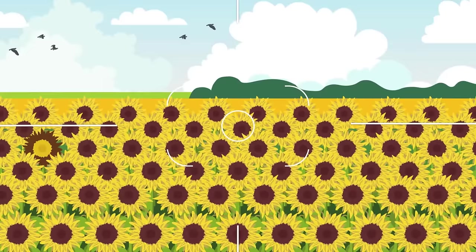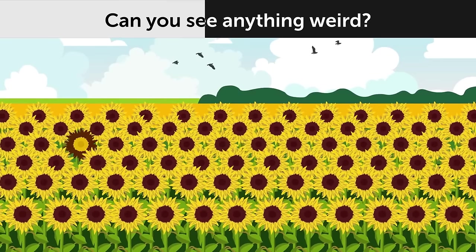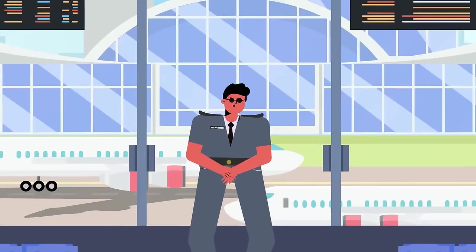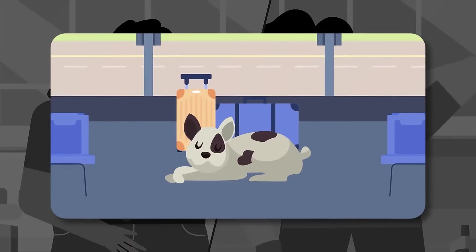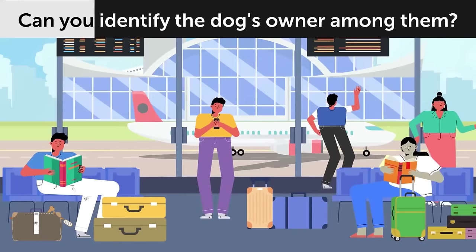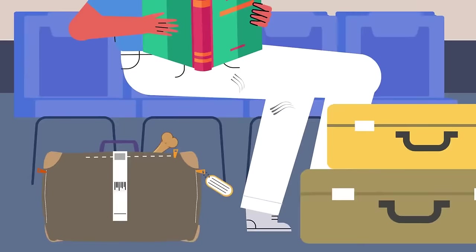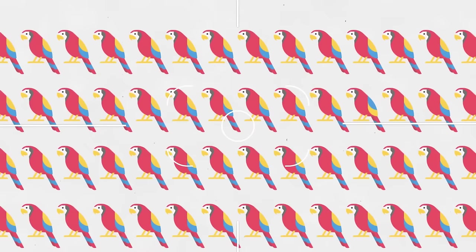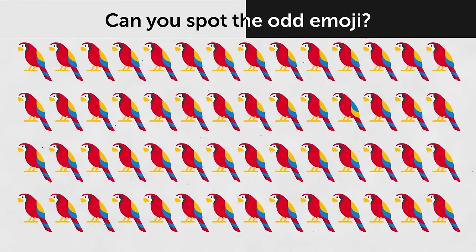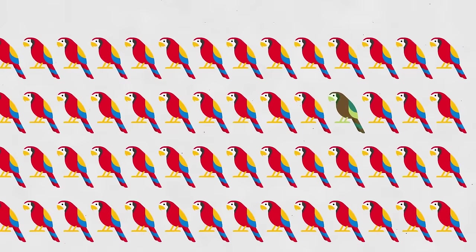Take a look at this picturesque field — can you see anything weird? This sunflower over here is different. Josh worked as a security guard at a large international airport. One day, the cleaning staff found someone's dog. Josh had to figure out who was the dog's owner among the passengers. This guy over here has a bone in his bag and dog hair on his pants — he must be the owner.